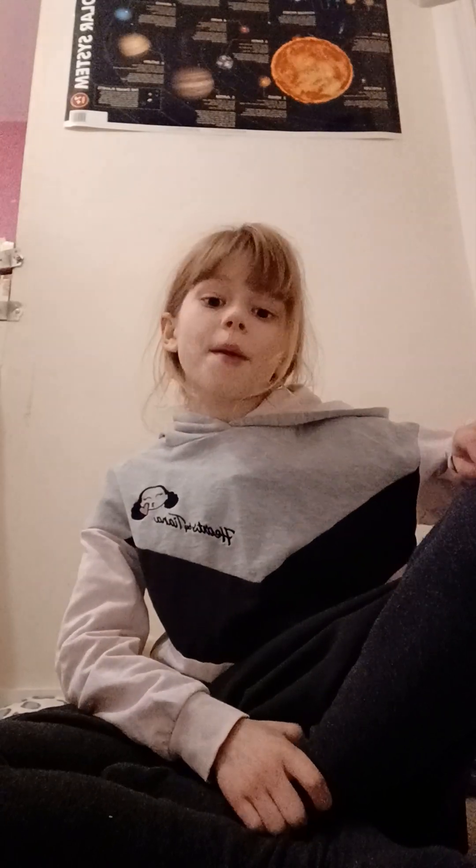Hi everyone, welcome to my channel. I'm going to do Annabelle's morning routine. Make sure you all hit subscribe because I do lots of fun videos for you all to see, so let's start.